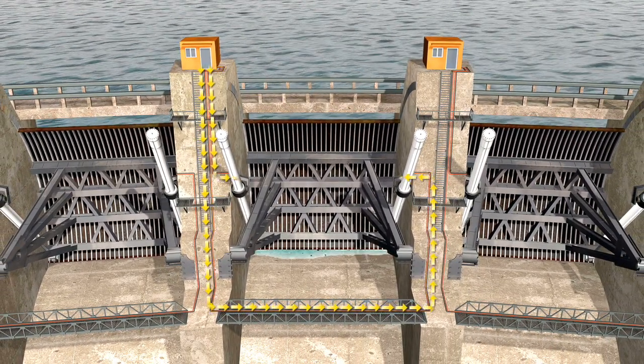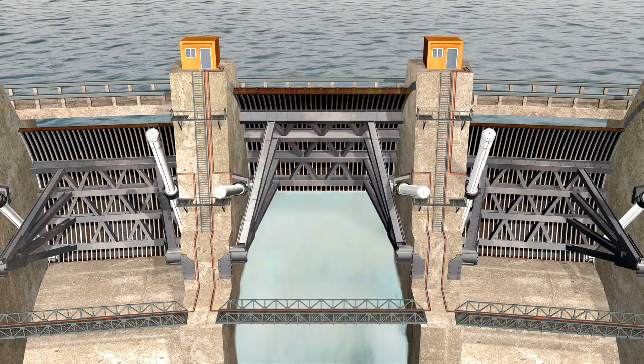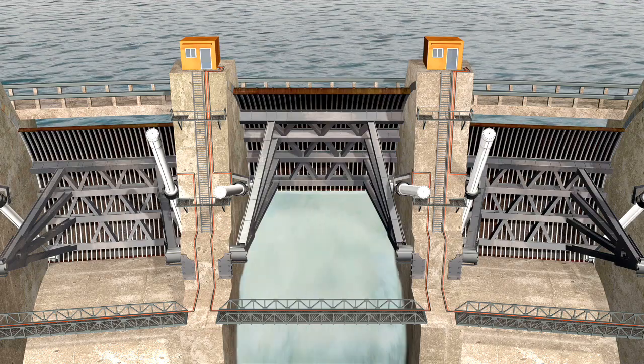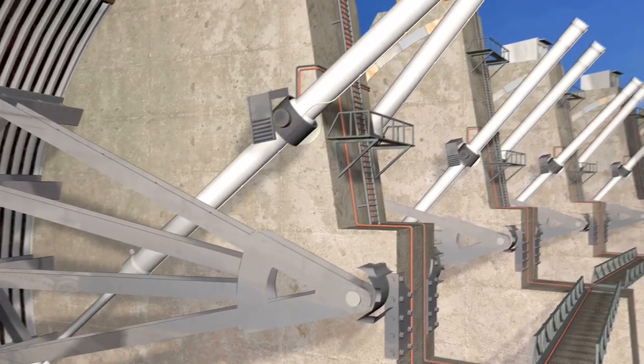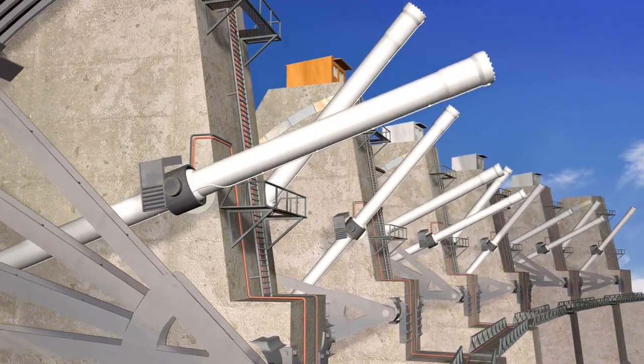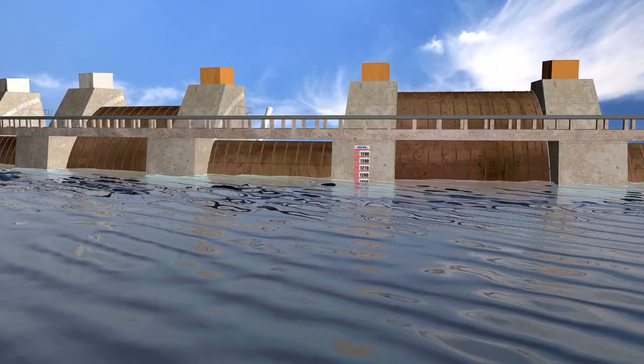The spillway gates are opened by retracting the cylinders. With cylinders fully closed, the gates are wide open. The outflow through the gate is controlled while measuring the inflow at the same time.